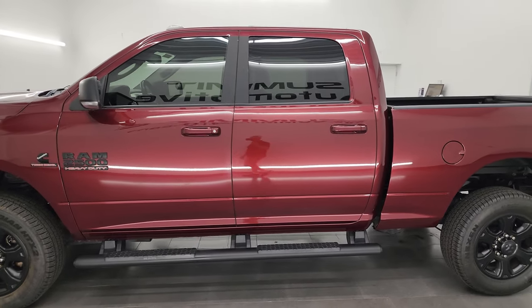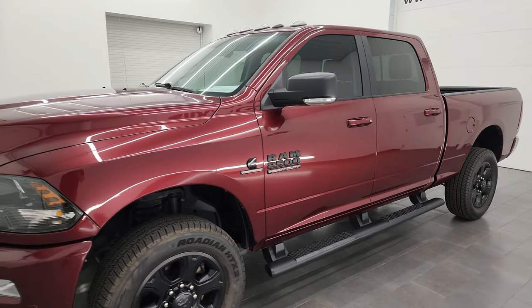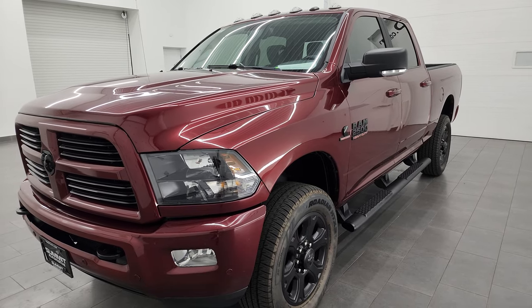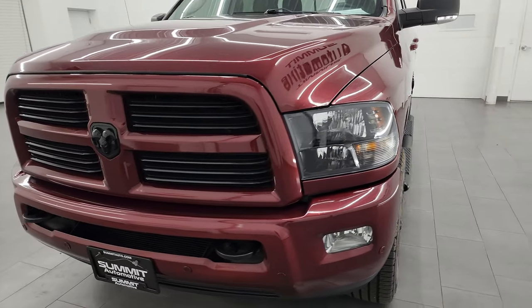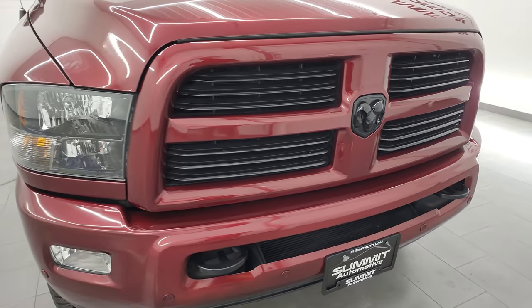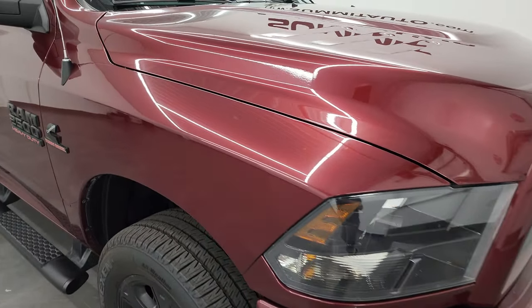This 2017 Ram 2500 has the 6.7 liter Cummins diesel engine, paired up with the 6-speed 68RFE automatic transmission. This truck has been fully safetied and inspected by our service shop, has a fresh oil and filter change, all the fluids have been checked and topped off, and it is 100% ready to go. It also has four brand new tires from our safety inspection.